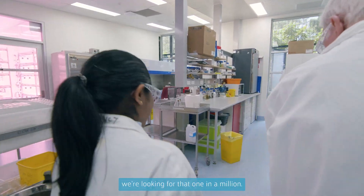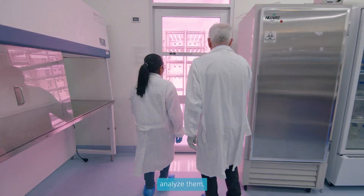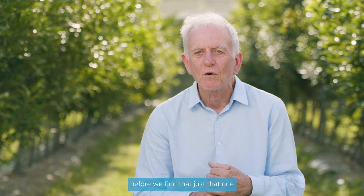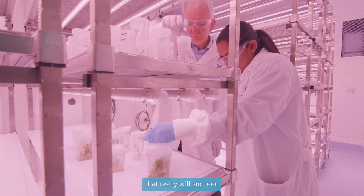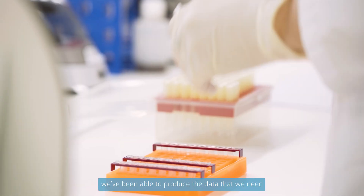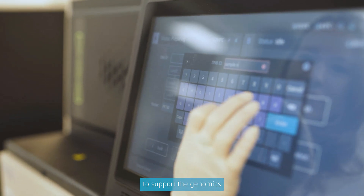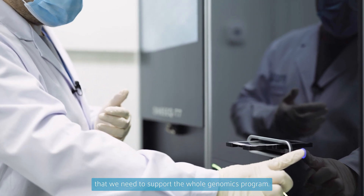Quite often in plant breeding we're looking for that one in a million. We've got to look at those million plants, analyse them, and sometimes collect a lot of information about each one of them before we find just that one that's got the combination of characteristics that really will succeed and be a productive plant in an agricultural and food production sense. Working with BGI Group, we've been able to produce the data that we need to support the genomics in a very cost efficient way, giving the large quantities of high quality data that we need to support the whole genomics program.